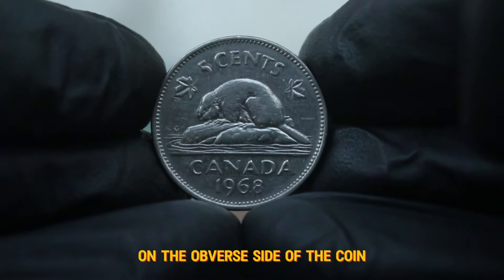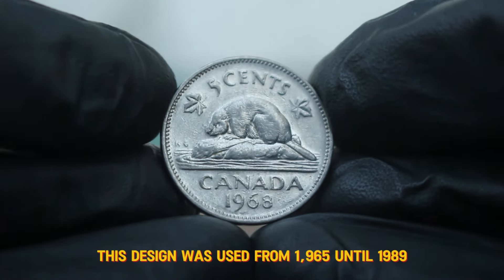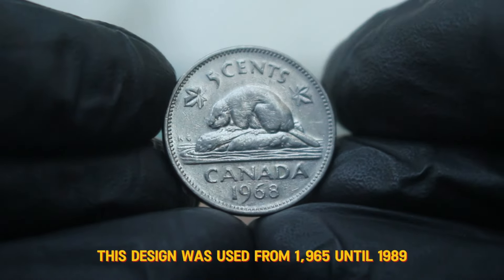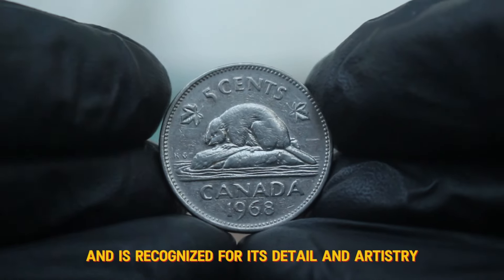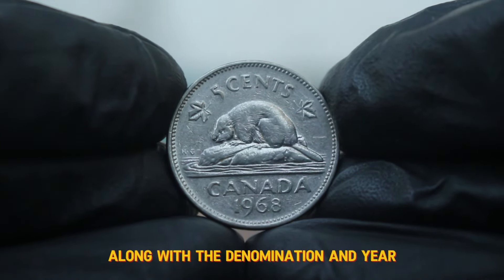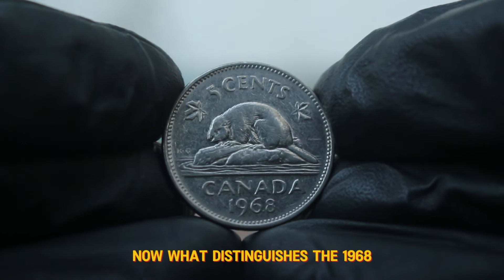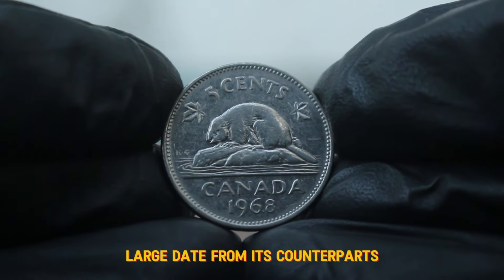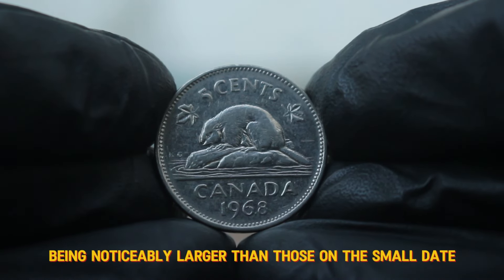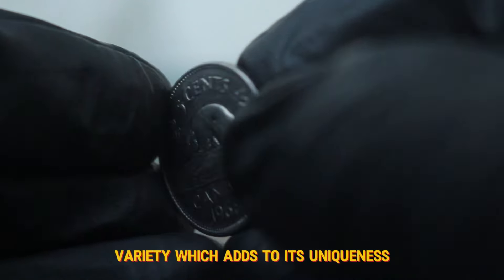On the obverse side of the coin, you'll find the effigy of Queen Elizabeth II facing right. This design was used from 1965 until 1989 and is recognized for its detail and artistry. The reverse side showcases the beaver, along with the denomination and year. What distinguishes the 1968 large date from its counterparts? The large date refers to the numerals '1968' being noticeably larger than those on the small date variety, which adds to its uniqueness.